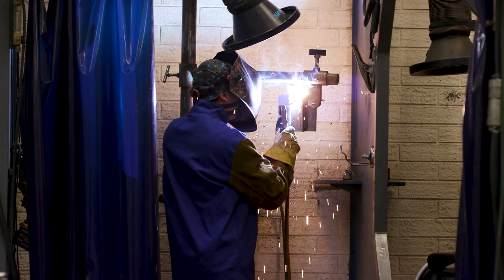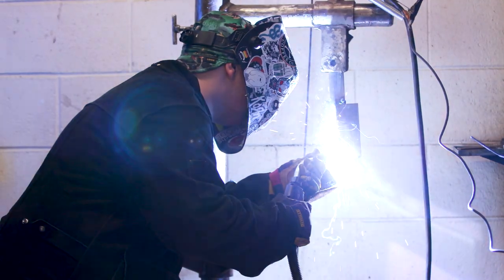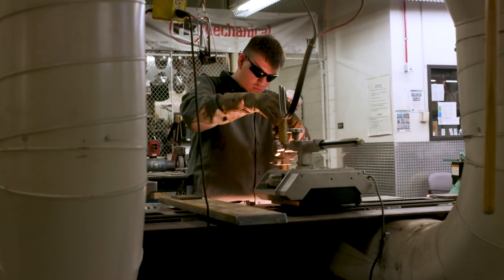We want to help students learn skills that can help them get jobs and achieve financial independence. By the time they leave here, after just a year, they can be making between $25 and $30 an hour in the welding field. For myself, I see maybe doing pipeline in the future.